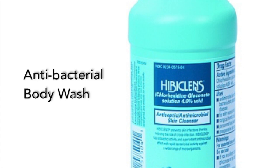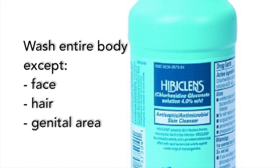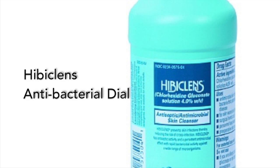Anti-bacterial body wash. If you receive the packet of Hibiclens at your pre-operative visit, remember to use it the night before or the morning of your surgery. Wash your entire body with the soap and rinse off. Do not use it on your face, hair, or genital area as it may cause dry skin. If you do not have a pre-operative visit, you can purchase Hibiclens or antibacterial Dial from a pharmacy.